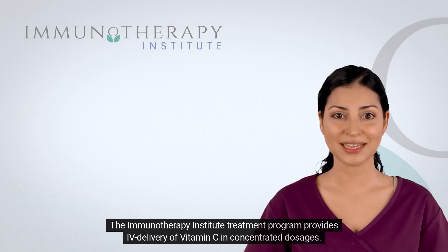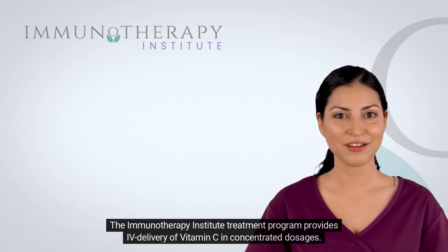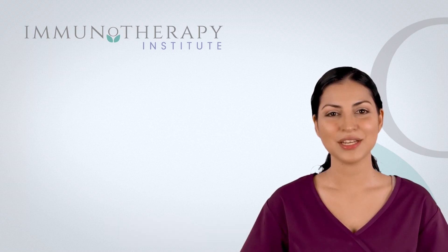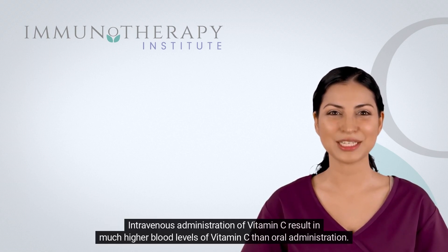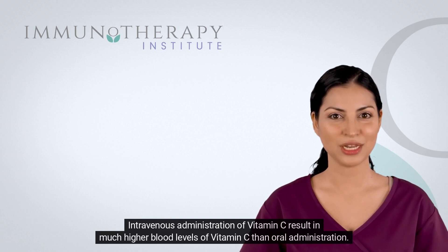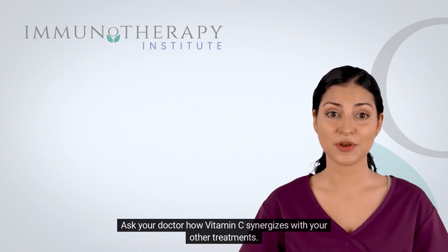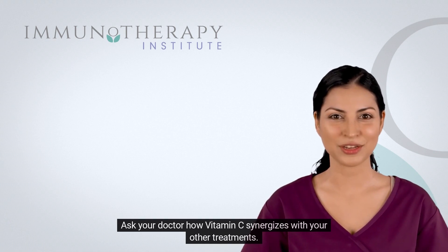The Immunotherapy Institute Treatment Program provides IV delivery of vitamin C in concentrated dosages. Intravenous administration of vitamin C results in much higher blood levels of vitamin C than oral administration. Ask your doctor how vitamin C synergizes with your other treatments.